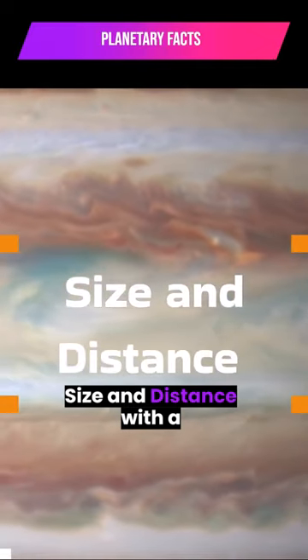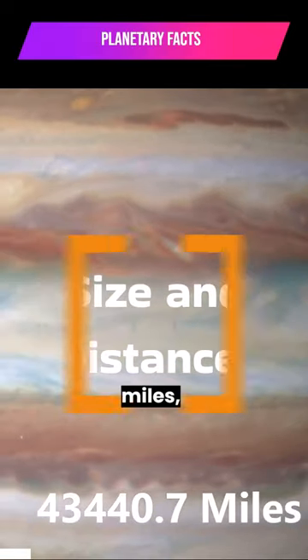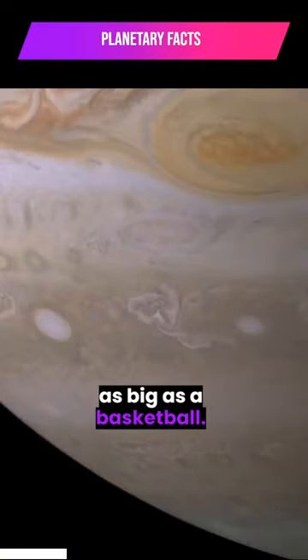With a radius of 43,440.7 miles, Jupiter is 11 times wider than Earth. If Earth were the size of a nickel, Jupiter would be about as big as a basketball.